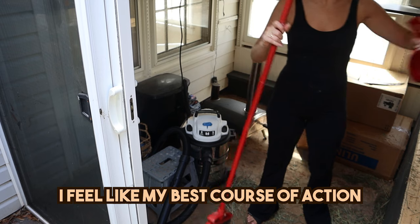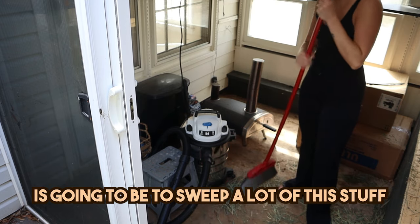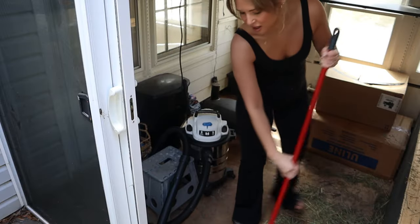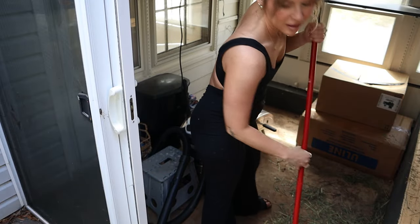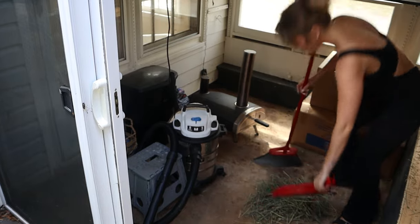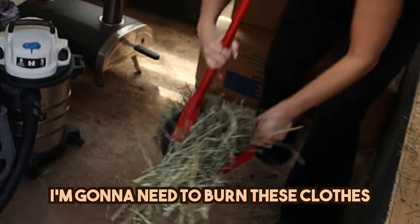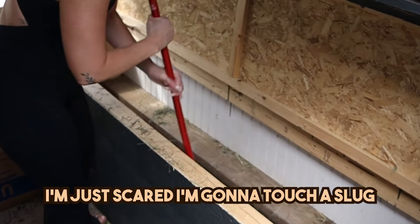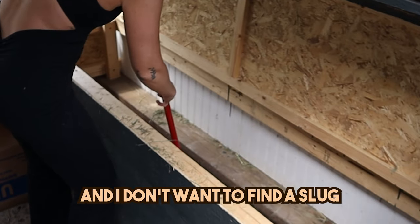I feel like my best course of action is going to be to sweep up a lot of this stuff, and then I can use this handy shopvac right here to get the extra dust. I'm going to need to burn these clothes when I'm done with them. It is so wet — I'm just scared I'm going to touch a slug and I don't want to find a slug.